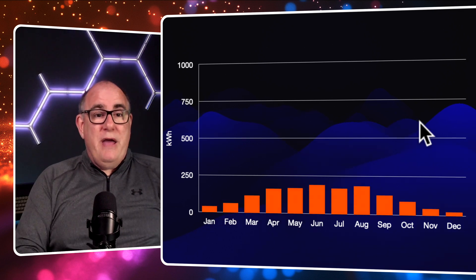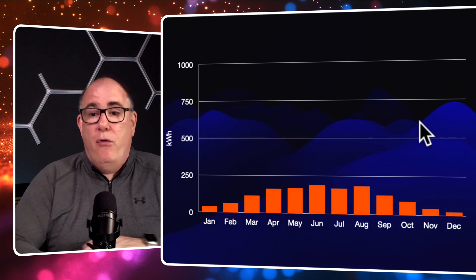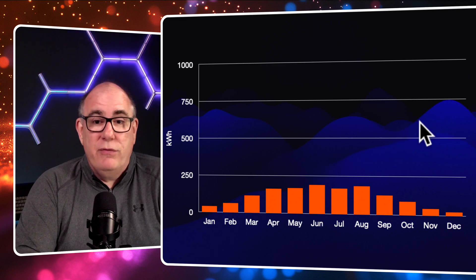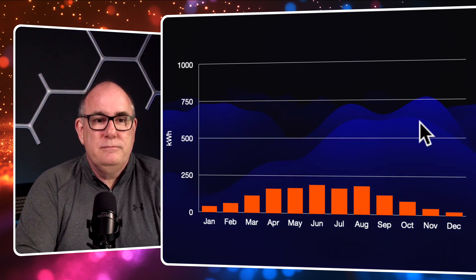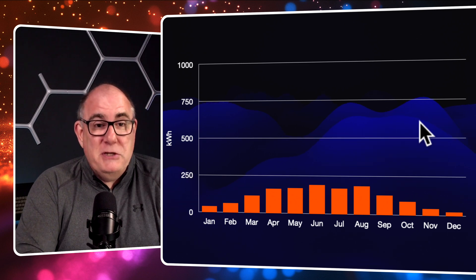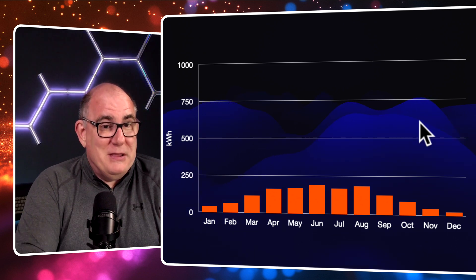First of all, let's start with our garage roof — the four 400-watt panels. You can see they follow a pretty much standard generation curve. You might notice there's a little dip in July; we'll come back to that a little bit later.